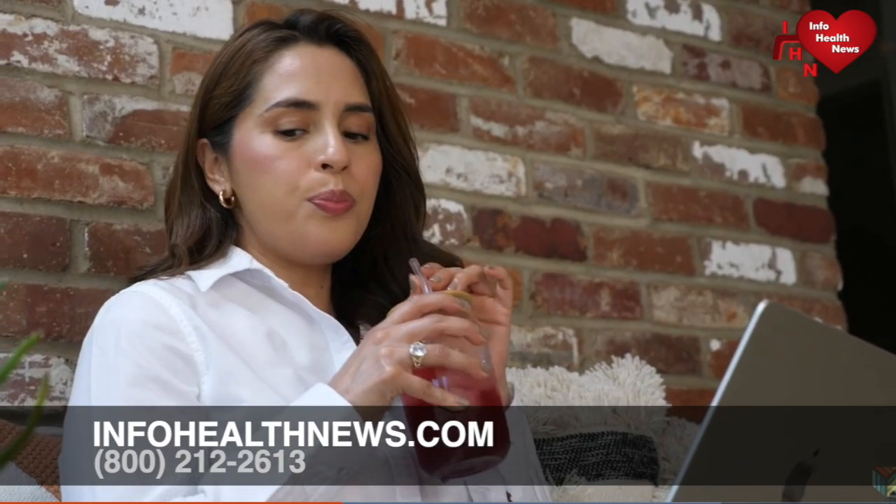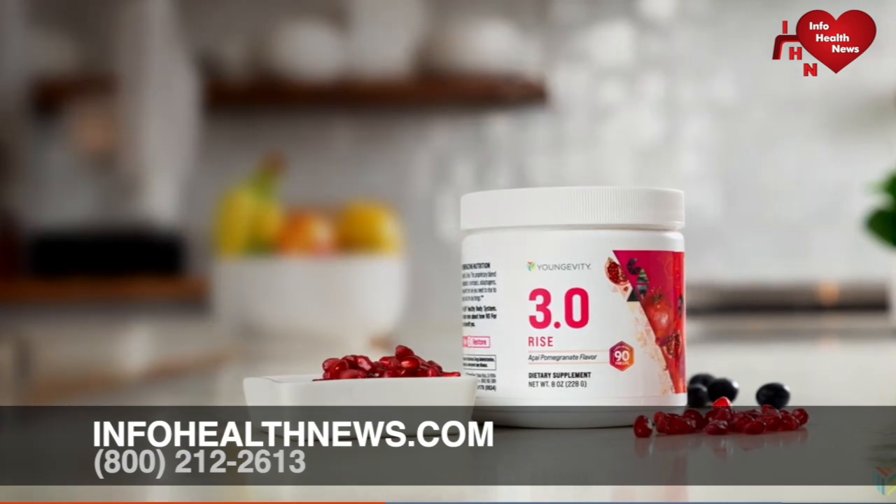Designed to be taken specifically in the morning and evening, Rise and Restore gives you exactly what you need, when you need it, for maximum health benefits. Formulated with more whole foods and plant-based ingredients, this system is the most comprehensive nutritional support ever offered by Longevity.